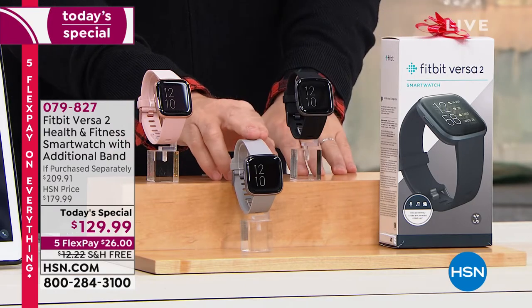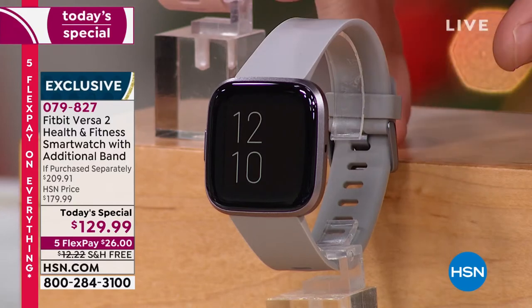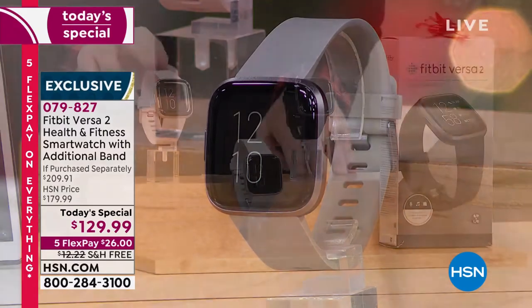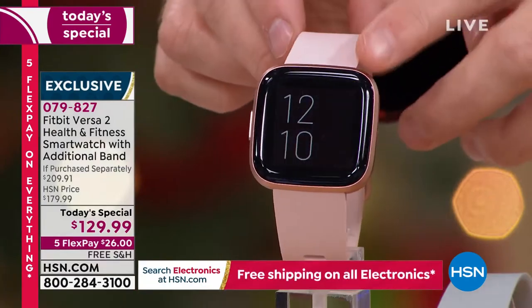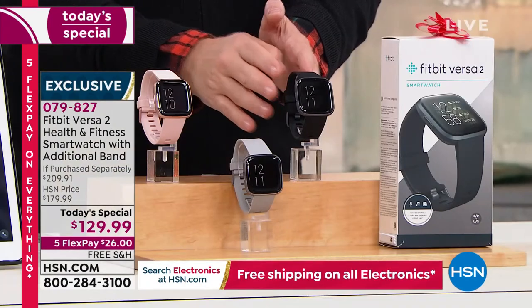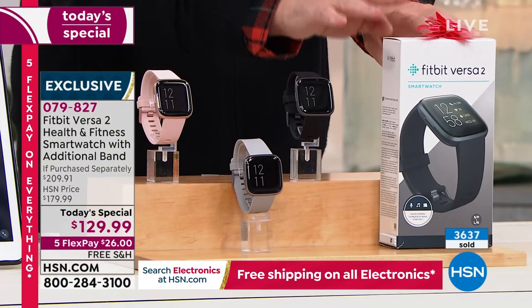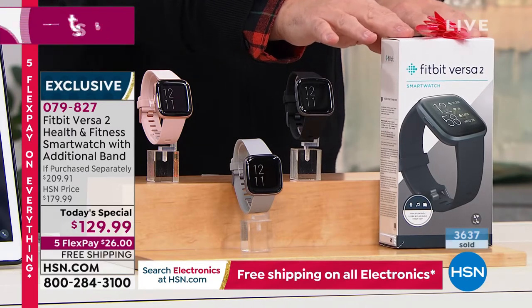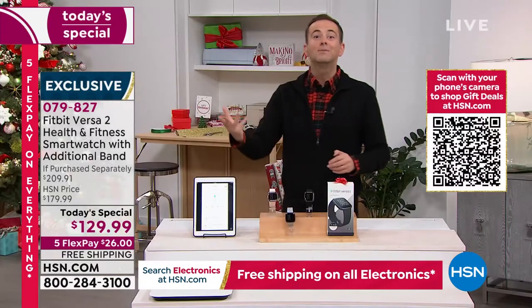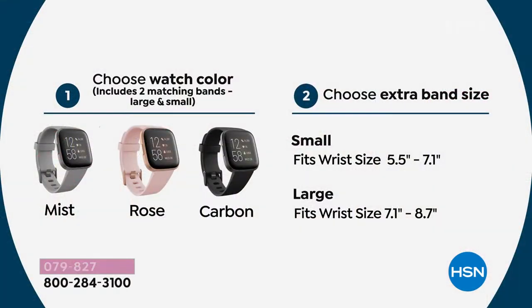The bestsellers right now are the mist gray with an almost gunmetal bezel, then the rose with a rose gold tone bezel, and then black. Inside the box will be both large and small bands, so it fits you no doubt. We'll also send a bonus band in an assorted color — you choose small or large. We've tried to make ordering as easy as possible and are loading you up with bonuses.